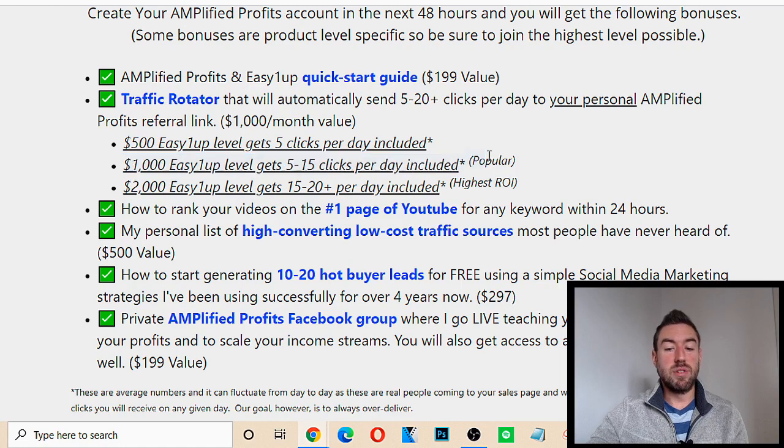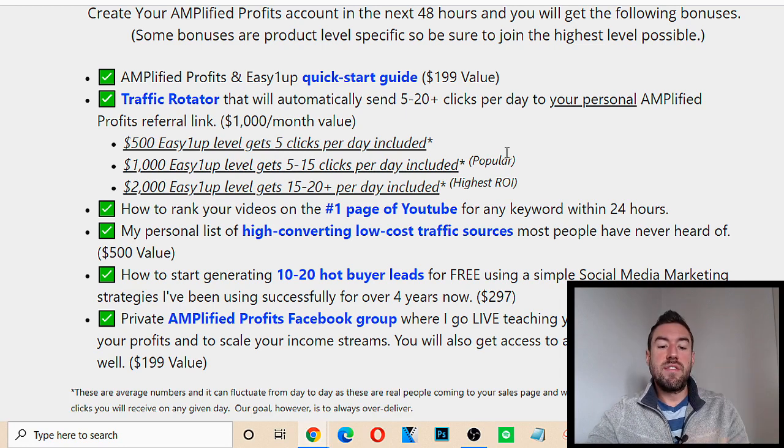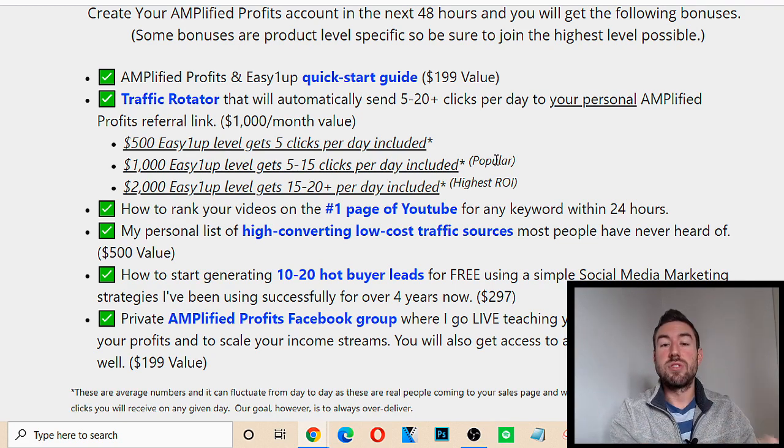At the $1,000 Easy 1Up level, if you decide to join under me at that one-time investment, you get five to 15 clicks per day. You'll send your link to the system and it will start sending traffic to that link — you'll start getting leads, and many people report sales within their very first week. At the $2,000 Easy 1Up level, which is the highest level, you get the most clicks and the most value: 15 to 20 clicks per day. I joined at the $2,000 level and I highly recommend you do too — you'll be able to get the most traffic as well.